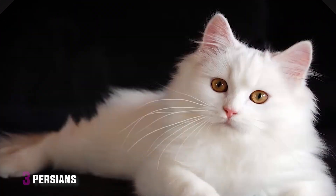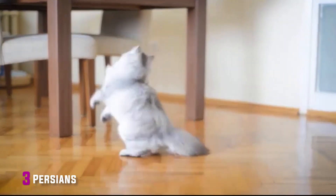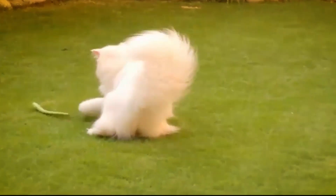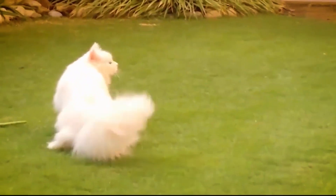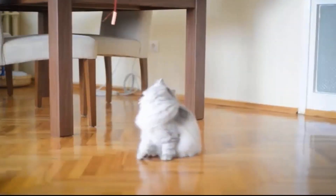3. Persians. Persians are known for their long, flowing coats and sweet personalities. The Persian was the number one breed named by the Cat Fancy Association for more than 30 years and was just unseated in 2014 by the Exotic. In 2014, the Persian took the number two spot for most popular cat. Keep Persians indoors and protected from the elements. Their coats need constant grooming and attention. Persians require a lot of maintenance.